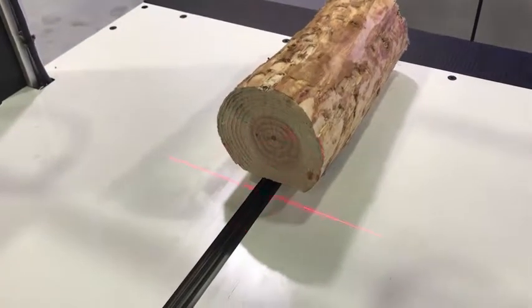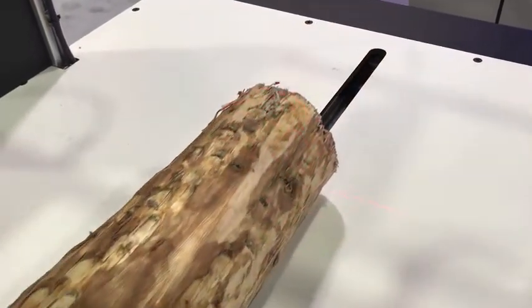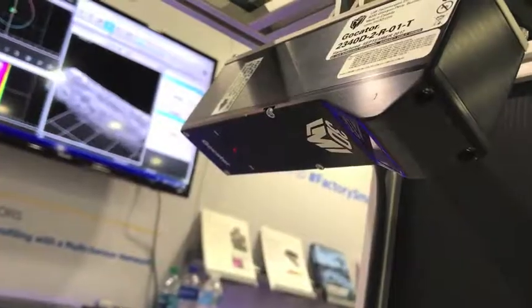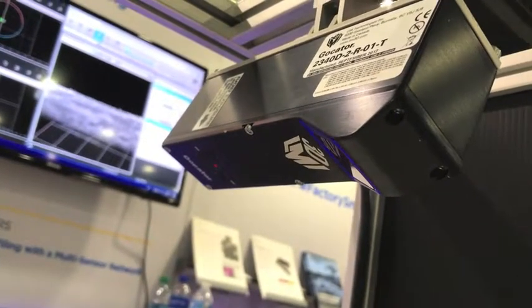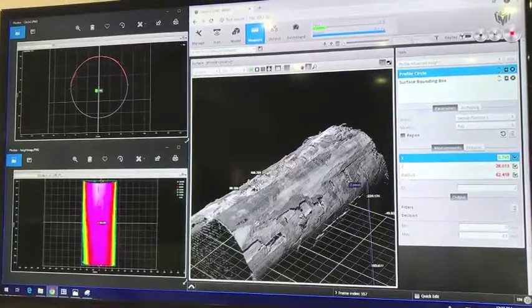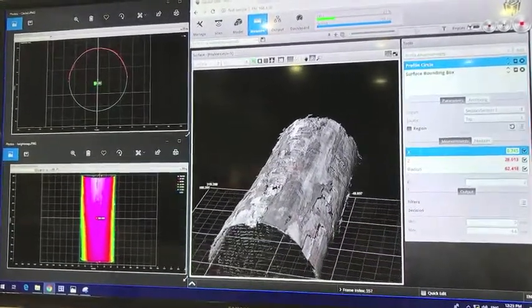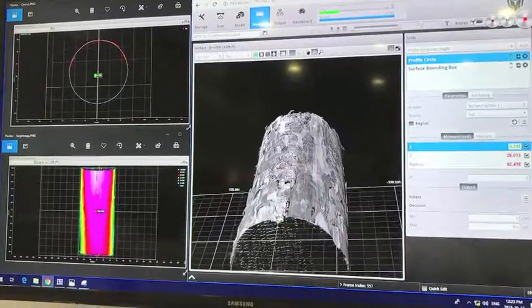What you see here is our laser line profile sensors profiling the log to get a very accurate representation of the shape and the change in diameter, taper, sweep, crook, and other characteristics — all the different attributes in a log that you need to evaluate before bucketing it into different lengths.